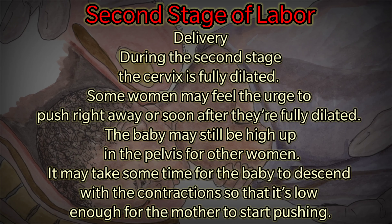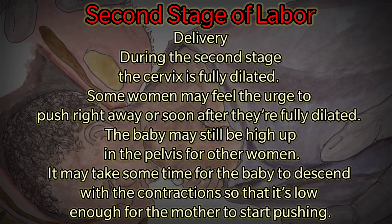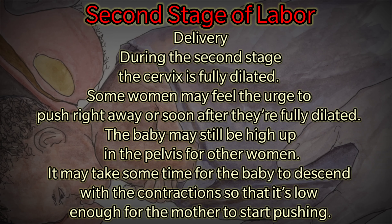The second stage of labor is delivery. During this stage, the cervix is fully dilated. Some women may feel the urge to push right away or soon after they are fully dilated.